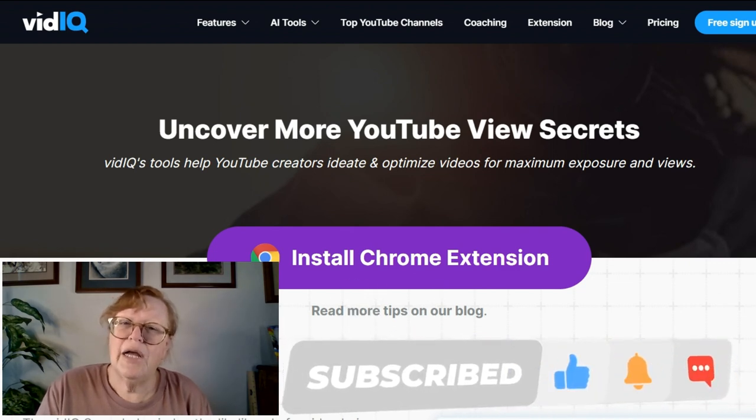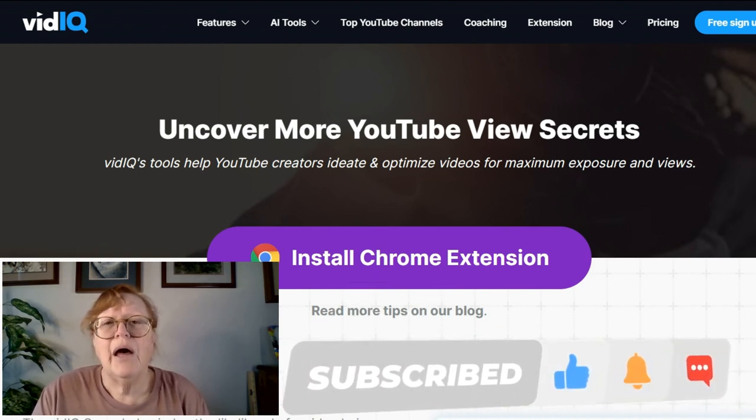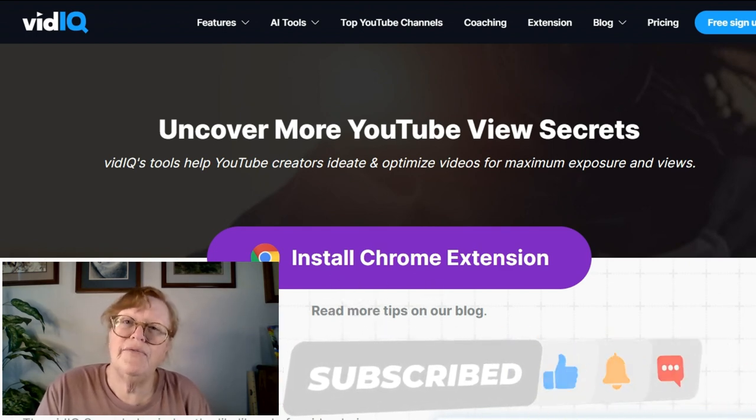Go ahead and check that out. It's a great program. I really enjoy it. I think you should go ahead and just check it out for yourself and see if it's the right fit.